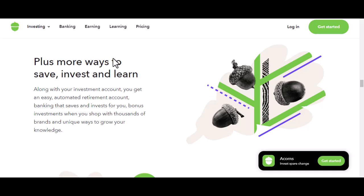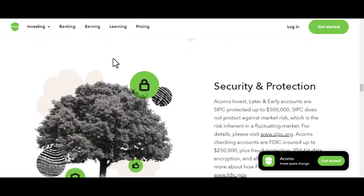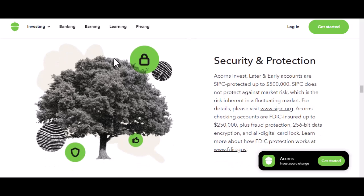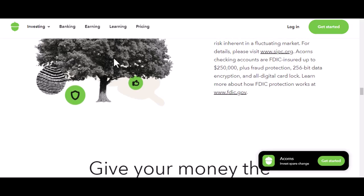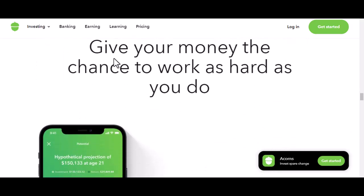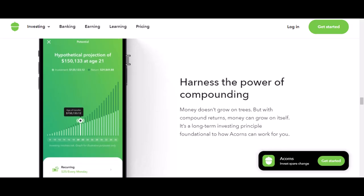Acorns's fees — there might also be fees associated with selling your investments. So when should you actually withdraw your money? Well, it depends on your financial goals. If you're saving for a short-term goal, like a vacation or a new laptop, withdrawing your found money might be a good option. However, if you're investing for long-term goals, like retirement or buying a house, it's generally advisable to let your investments grow and avoid frequent withdrawals. Remember, the beauty of investing is the power of compound interest — the longer you leave your money invested, the more it can potentially grow.